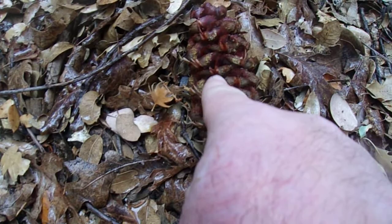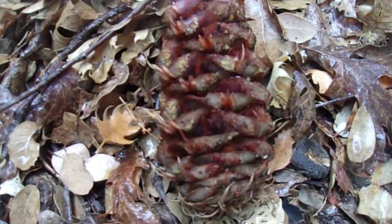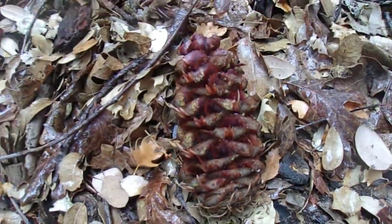There's your Big Cone Douglas fir cone. It's an older one so you don't see the three-pronged brackets sticking out as prominently. Let's see if I can find one that has more of that. Here we go — this cone right here. You see these little brownish things? These are the three-pronged brackets that stick out from the cone.